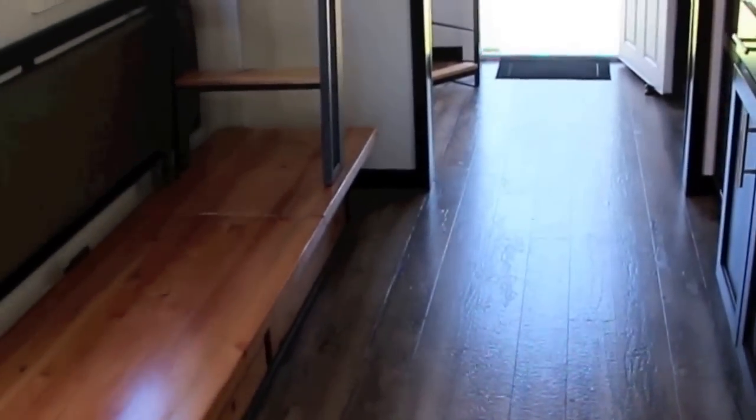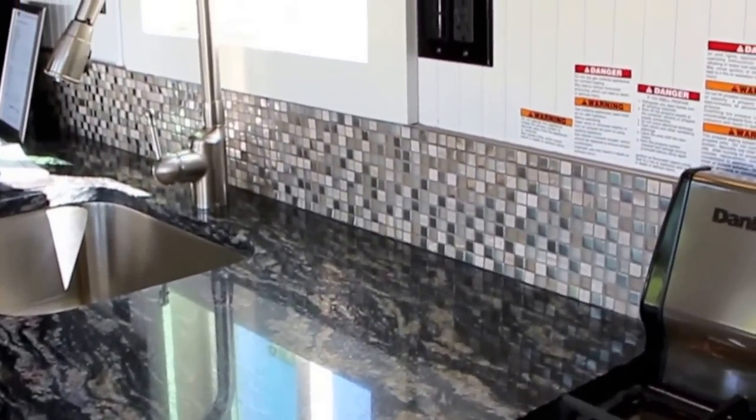Going into the living room area, the kitchen area with granite countertops and tile backsplash.